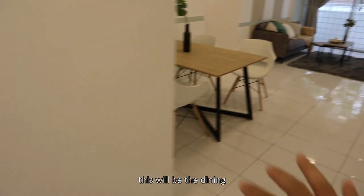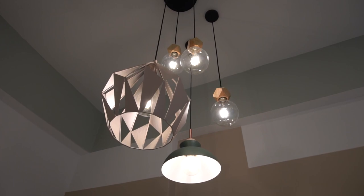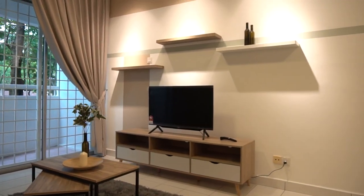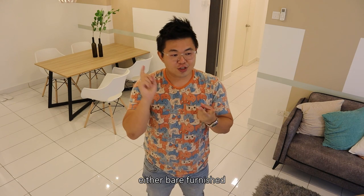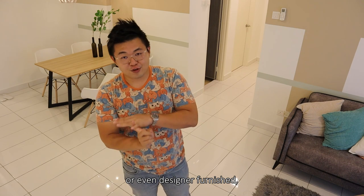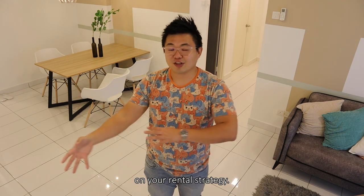Coming up from the kitchen, this will be the dining as well as the living space. And here I want to talk about the different levels of finishings — whether you're planning to do bare finish, semi-finish, fully-finish, or even designer finish — because that will have a different outcome on your rental strategy. There's nothing wrong with doing it bare or semi-finish, but that will only lead to several outcomes.